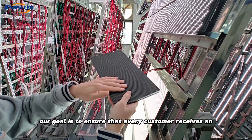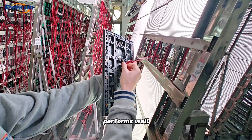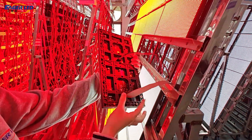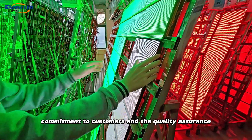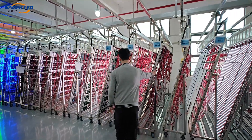Our goal is to ensure that every customer receives an LED module that can be used immediately, performs well, and avoid unnecessary troubles in subsequent use. This is EagerLED's commitment to customers and the quality assurance concept we always adhere to.